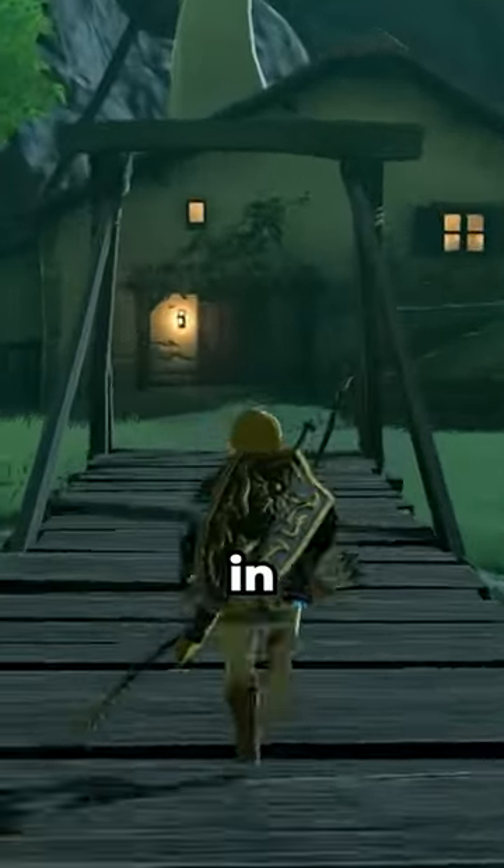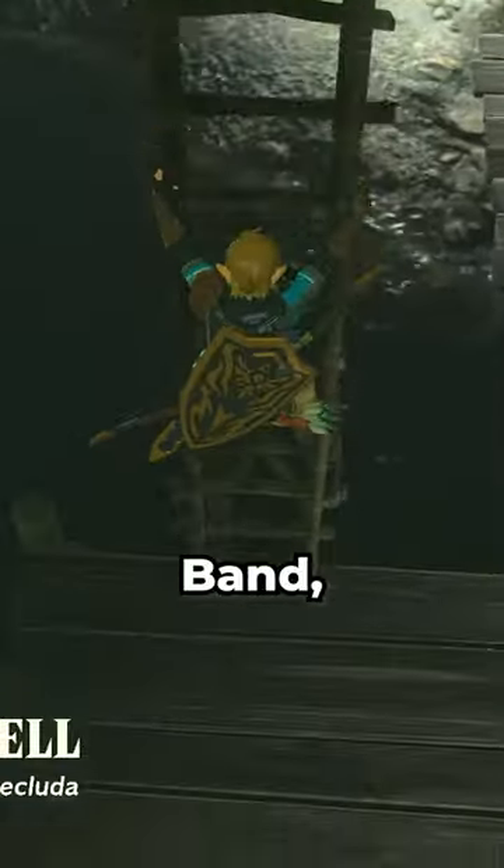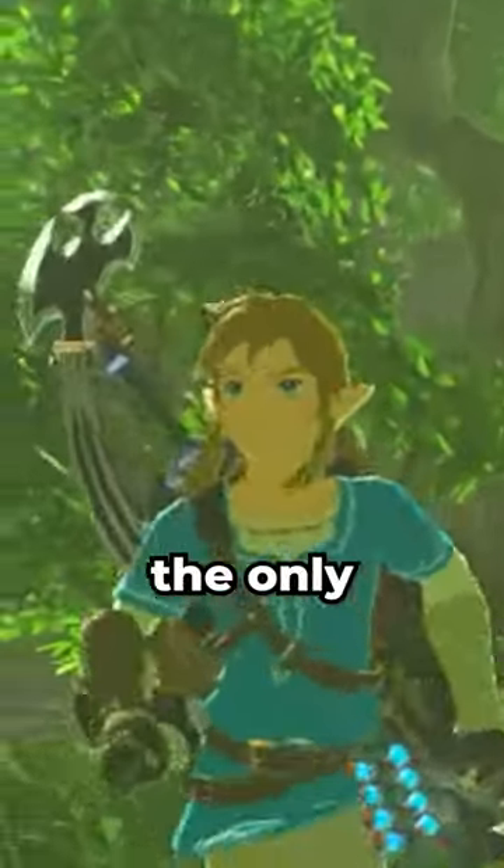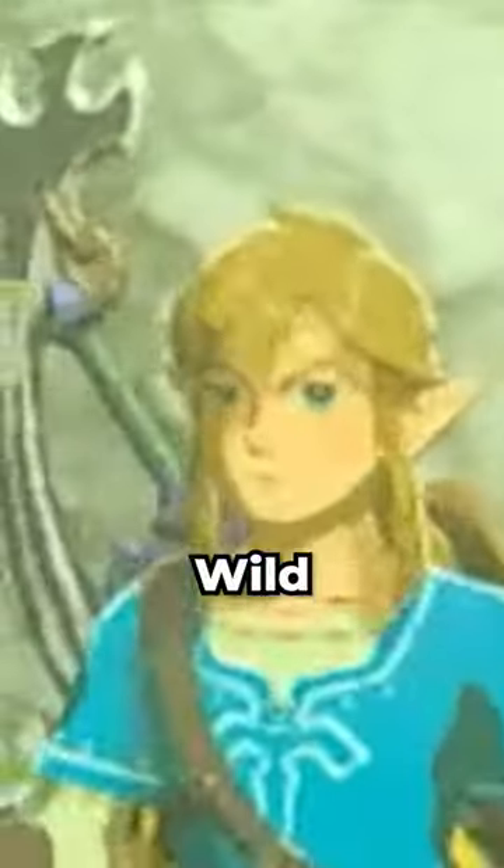Let's take a walk to Link and Zelda's house in Hateno Village and go get the well-worn hairband, which gives Link his good old Breath of the Wild hair look. Now this piece of armor isn't the only one in the game that can put Link's hair back to its old Breath of the Wild roots.